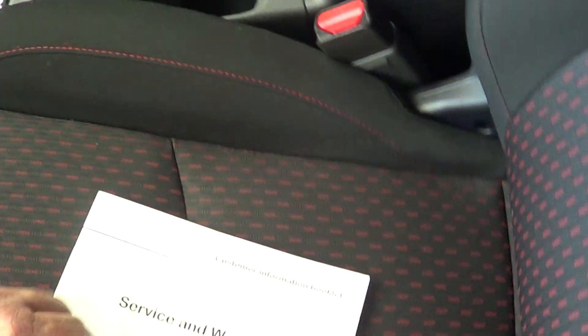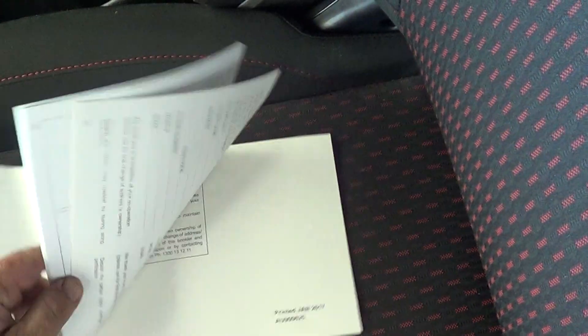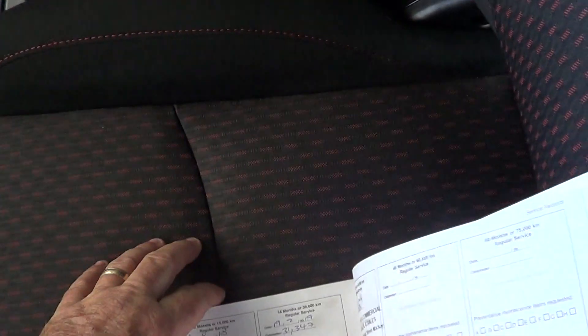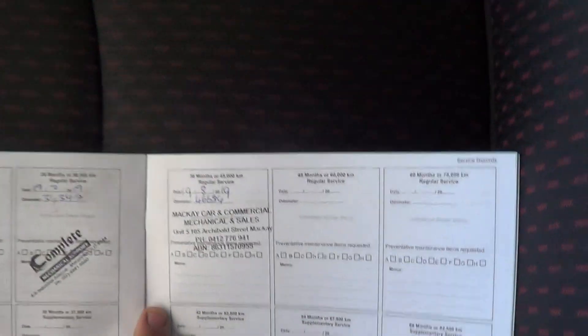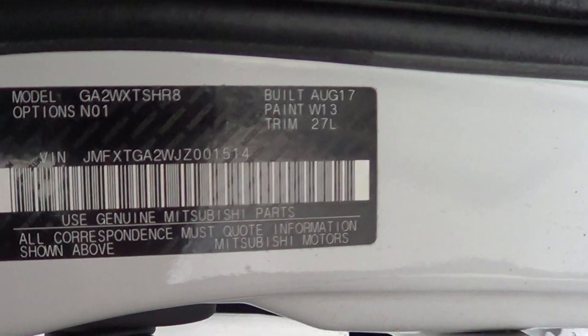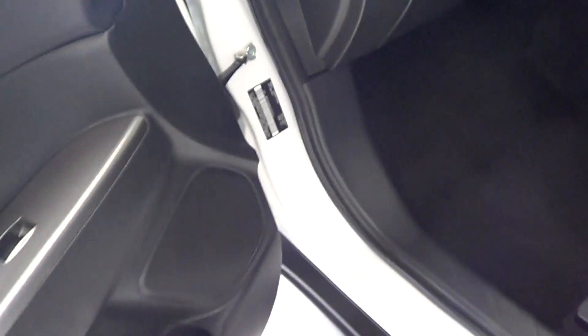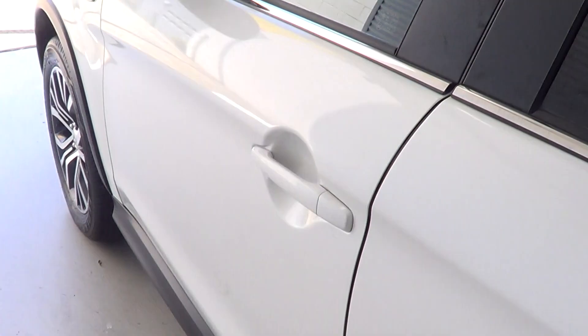I'll just grab out the service book for you. So it has got a full complete service history with this car, all up to date. Just close the glove box down now. As you can see, there are no marks or anything on the front passenger floor pan. As we have a look at the build plate, it is built August 2017, so it is a late model 17. We'll go around to see when it was complied as well.